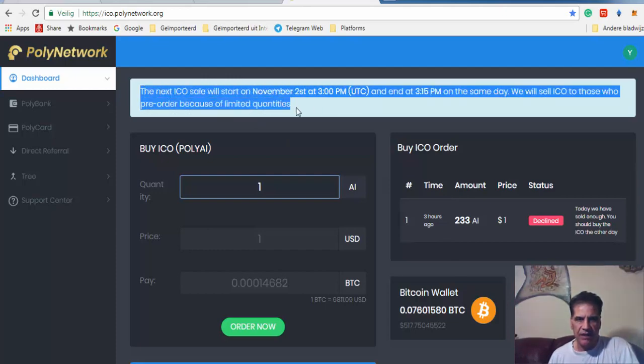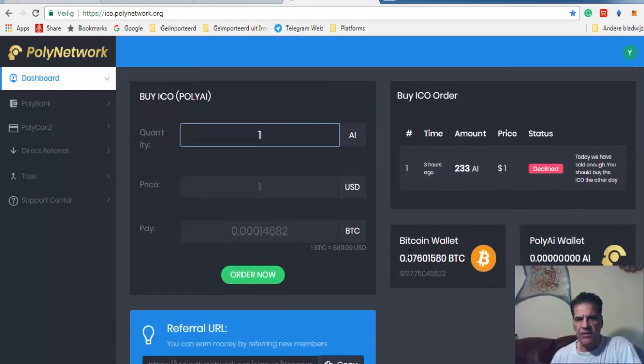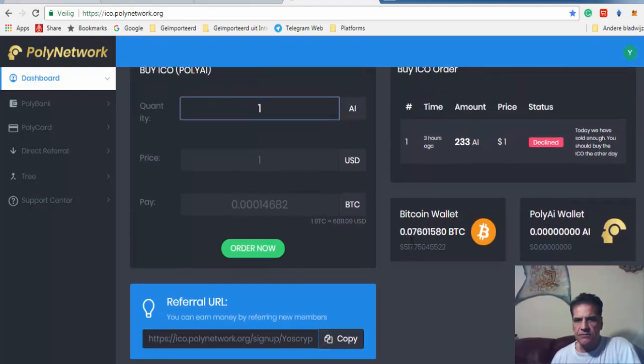It was yesterday, November the 1st, and one hour before they started I was ready. I had some Bitcoin here — I put this Bitcoin amount in and then pasted it. If you look closely here, it says Bitcoin.